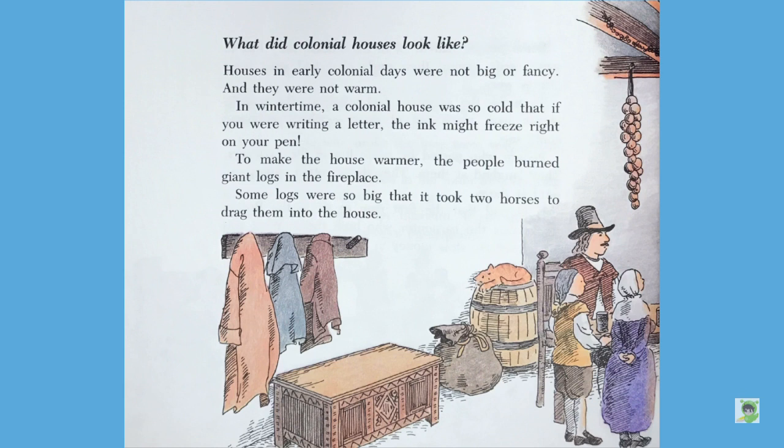What did colonial houses look like? Houses in early colonial days were not big or fancy, and they were not warm. In wintertime, a colonial house was so cold that if you were writing a letter, the ink might freeze right on your pen. To make the house warmer, the people burned giant logs in the fireplace. Some logs were so big that it took two horses to drag them into the house.